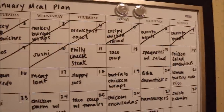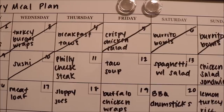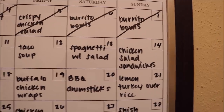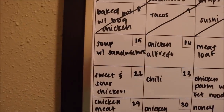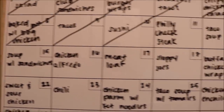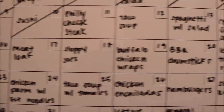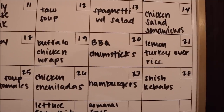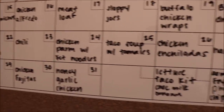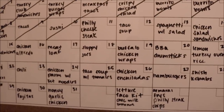Today is Thursday the 11th, so we're gonna have Philly cheesesteak sliders. Friday we're gonna have taco soup. Saturday, spaghetti with salad. Sunday, chicken salad sandwiches. Monday, soup with sandwiches. Tuesday, chicken alfredo. Wednesday, meatloaf. Thursday the 18th, sloppy joes. Then buffalo chicken wraps, barbecue drumsticks, and Sunday lemon turkey over rice. The rest of the meal plan is pretty much the same, but I'll leave a video in case you want to see what we're having this month in more detail.